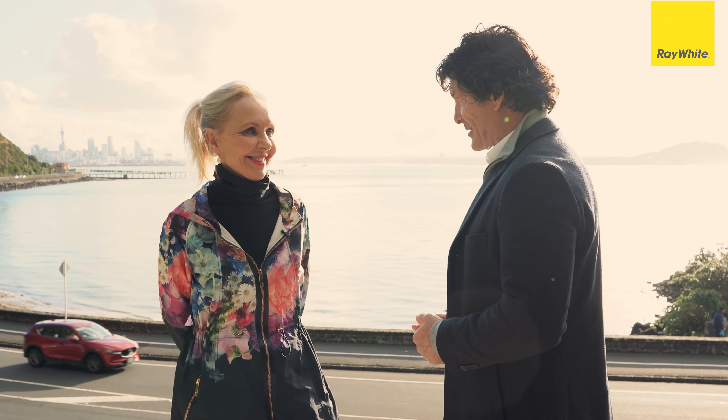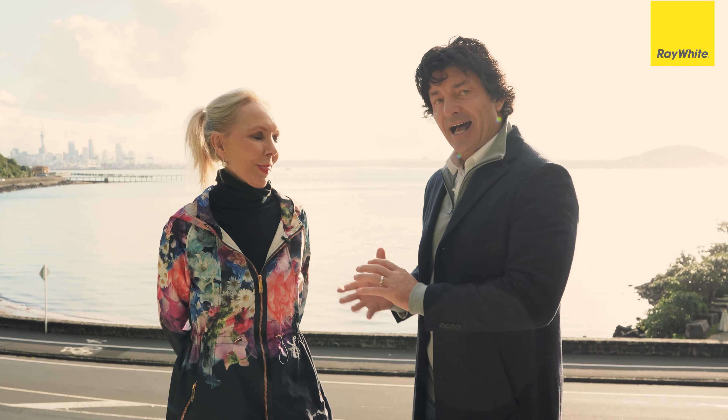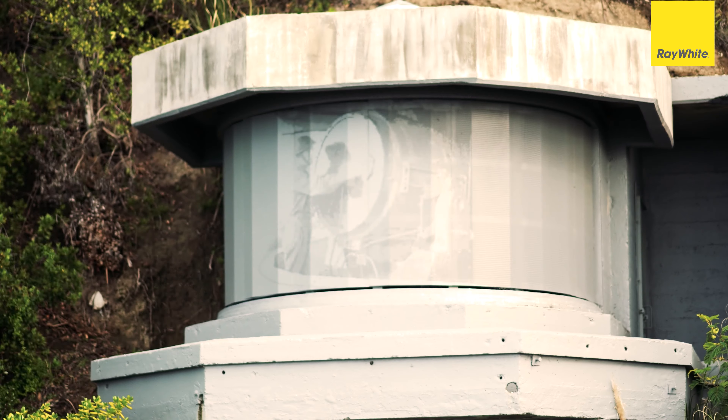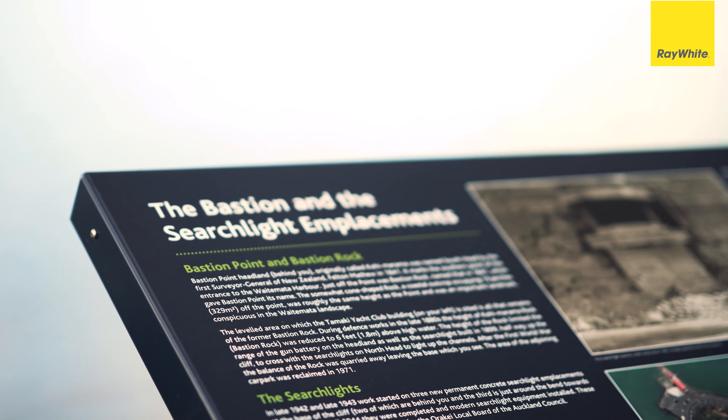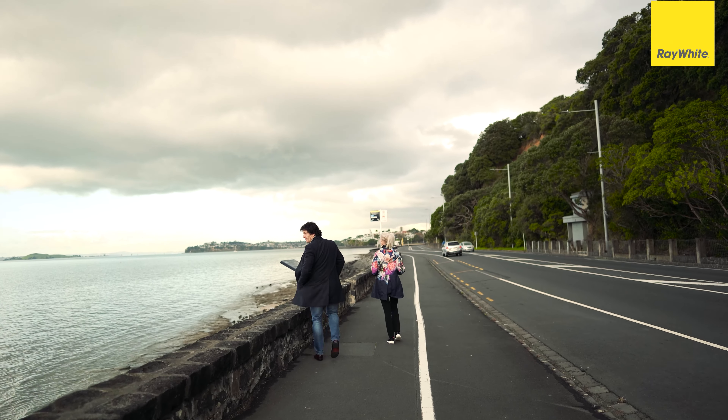Today with me is an expert, a very well-known expert, Desley Simpson, who has taken time out from her busy schedule to talk to us today about the gun emplacements and the spotlights or searchlights that we see as we travel down Tamaki Drive. Desley, thank you so much — great catching up again.